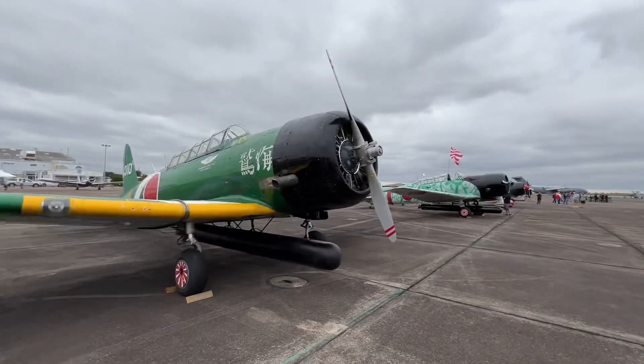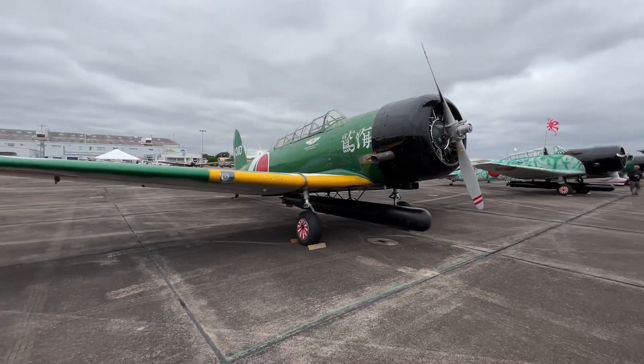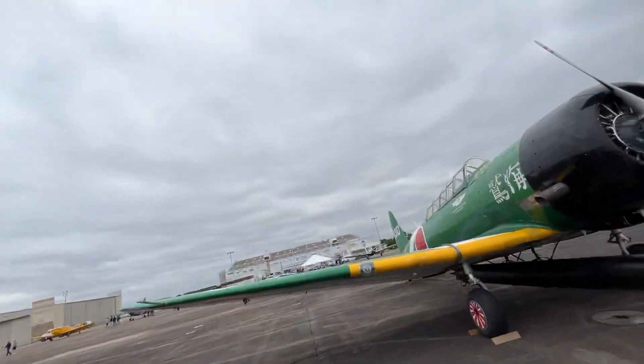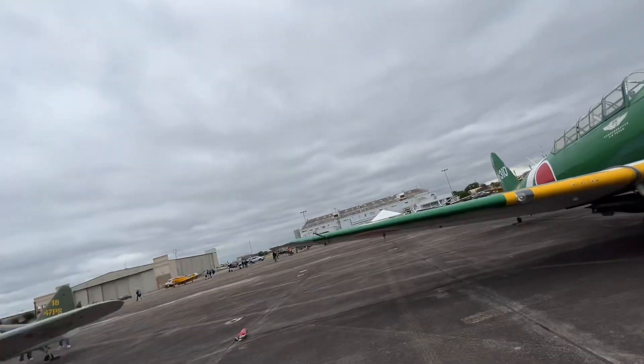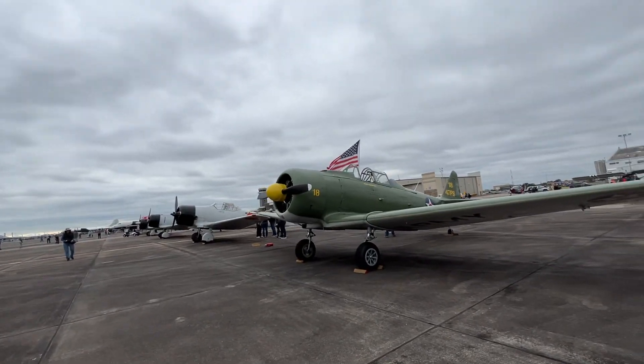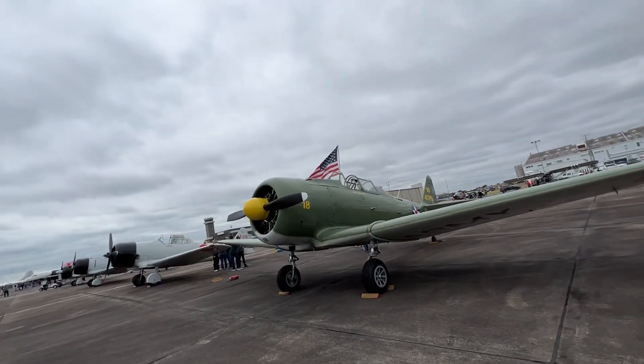I can't believe I'm seeing the Pearl Harbor planes in real life — yo, holy moly! I don't know why they added the landing tail lights, but that's that. So here are the other Zeros, and this one I believe is a P-47.